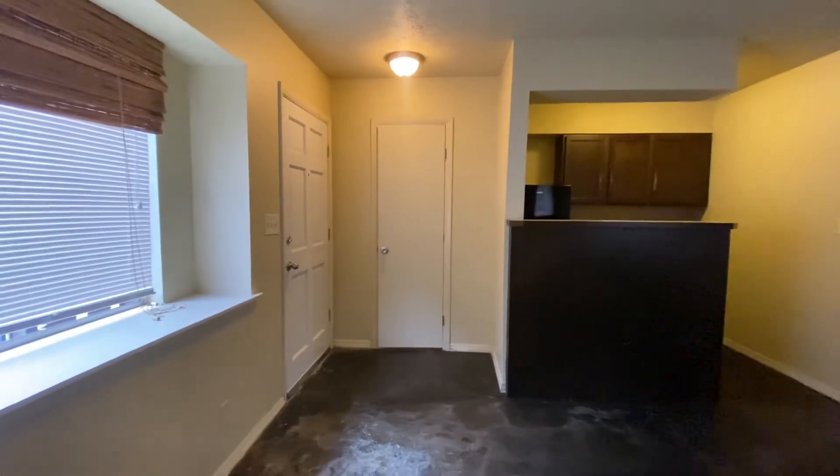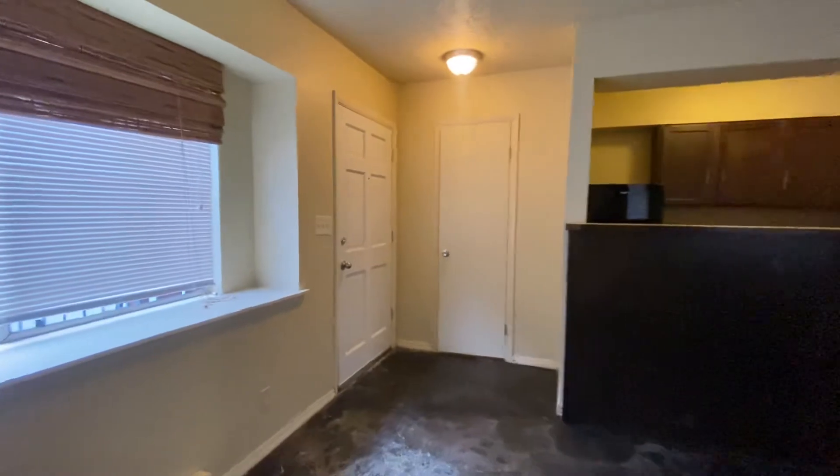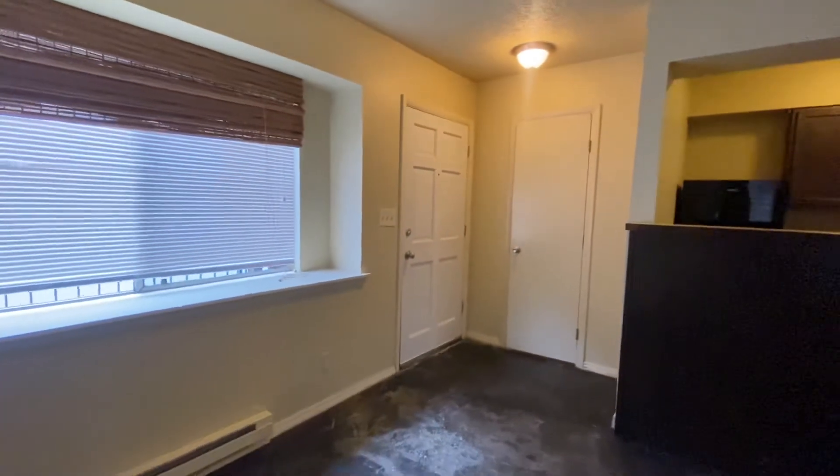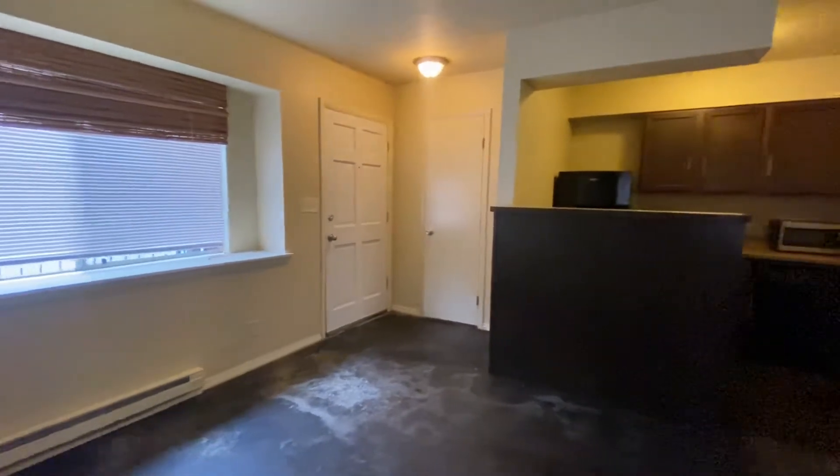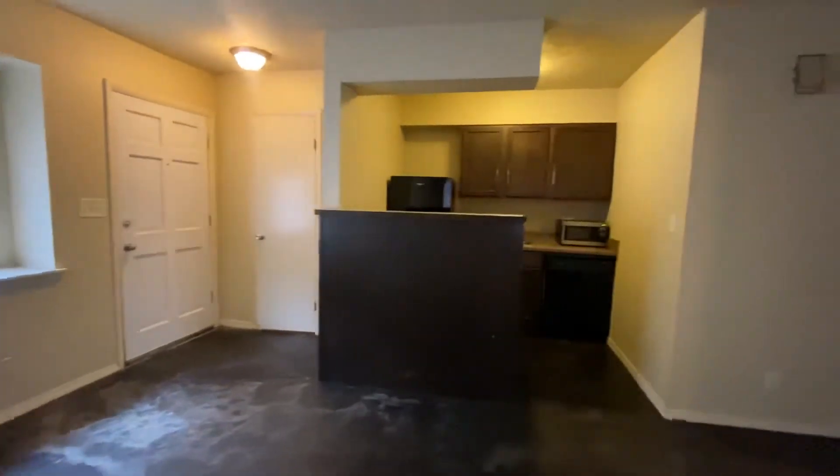Hi, this is a virtual tour of 2432 East 59th Court, unit number two. This one is a downstairs apartment — it's kind of an efficiency apartment, so you've got a small kitchenette.